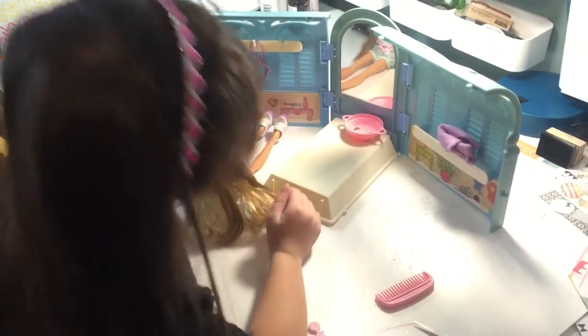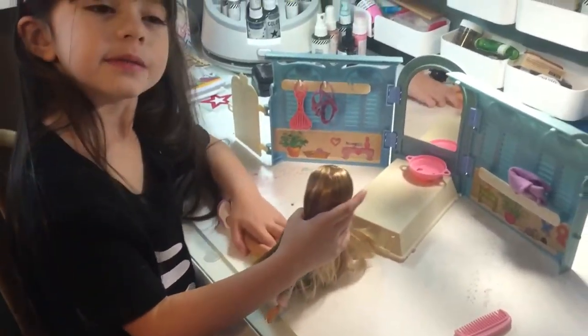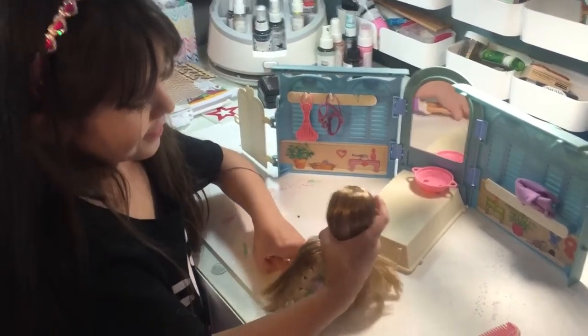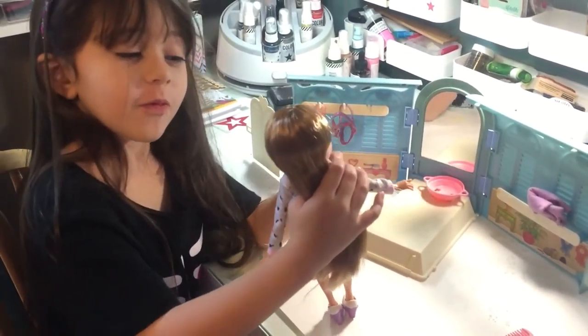She actually looks like Chloe like that. She looks like Chloe? Comment down below if you've seen Bratz before. Bratz.